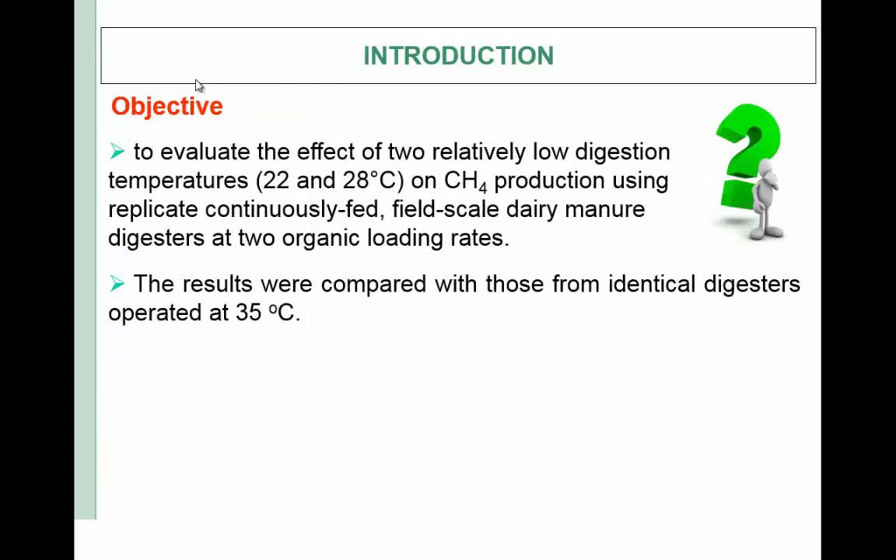In this study, our objective was to evaluate the effect of two relatively low digestion temperatures — 22 and 28°C — on methane production using replicate, continuously fed, field-scale dairy manure digesters at two organic loading rates. The results were compared with those from identical digesters operated at 35°C.